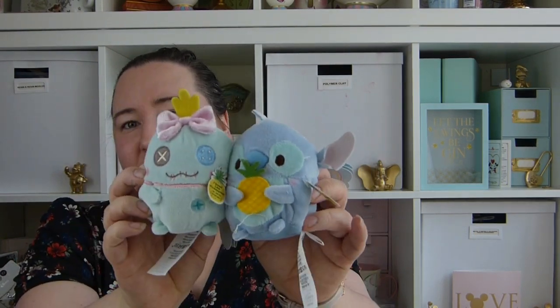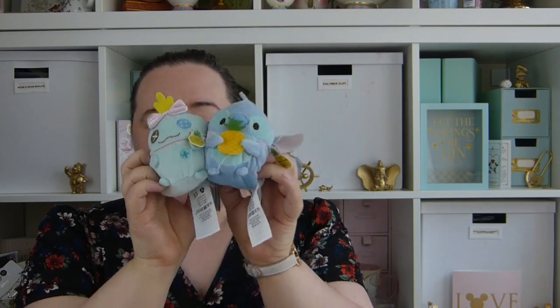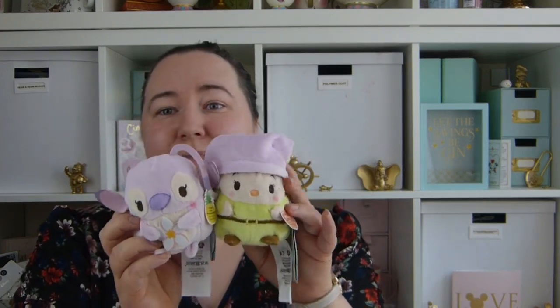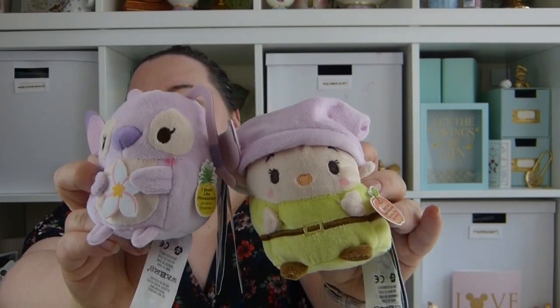There's also an offer on the Uffa fee figures at the moment — two for £5, so basically half price. The Stitch ones just came out so I had to get them. I got Stitch and Scrub, and they smell of pineapple, which is really nice. I also got Angel and Dopey. I wanted the Cheshire Cat but the Manchester store hasn't had him in yet, so hopefully I'll get him before the offer runs out.